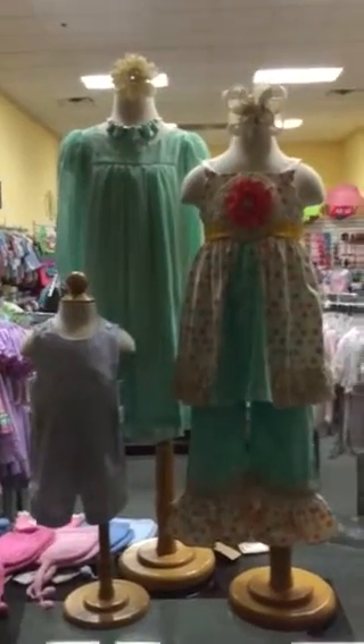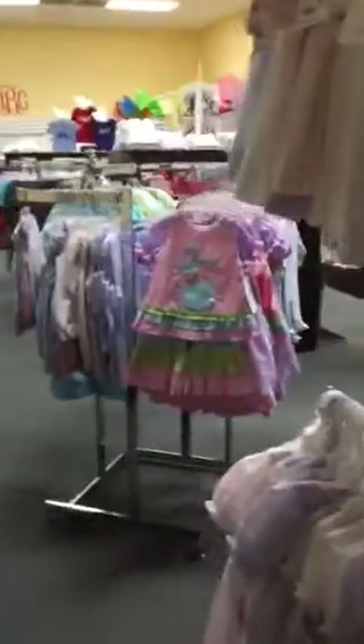Hello everyone and Happy New Year from Spooled Sweet. We just wanted to show you a little video of some of the great things that are showing up at Spooled Sweet for spring.